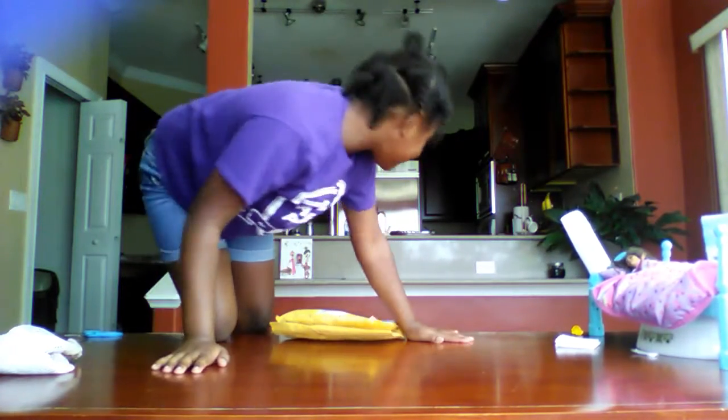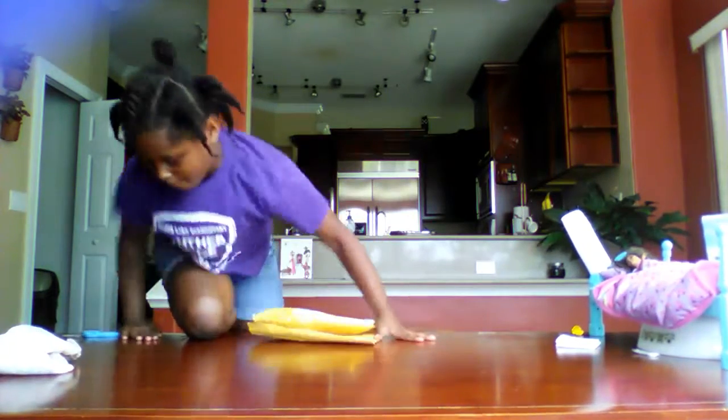Hey everybody, it's me! I'm so excited today — it's my packaging day! I have my scissors right here. I won't tell you guys what it is until I open it. I was waiting about three days for this. I thought it was coming out tomorrow but it came out today!